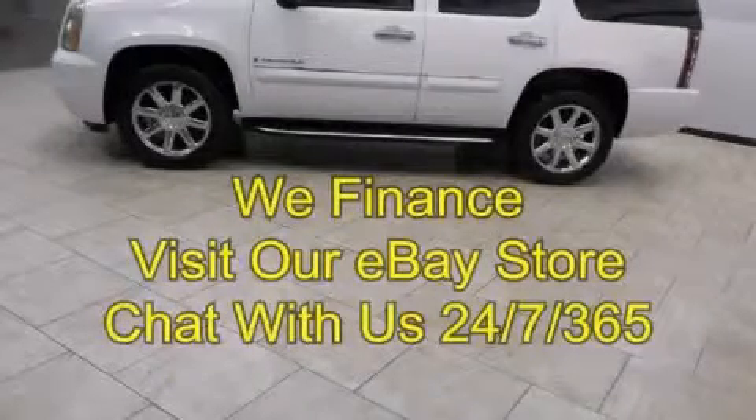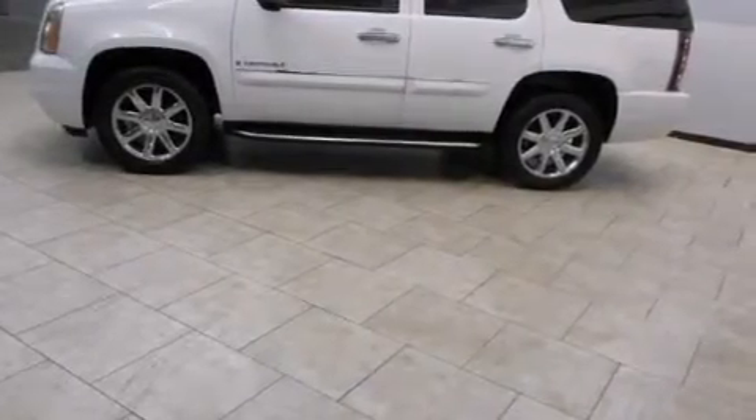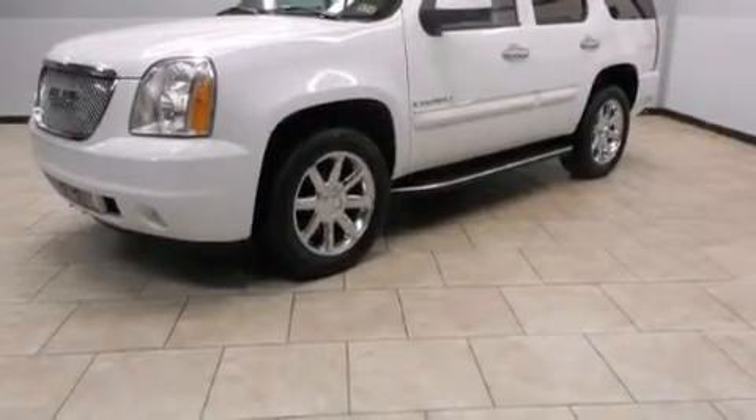This is a 2007 GMC Yukon, a big SUV for big fun. It features a 6.2-liter, eight-cylinder engine, an automatic transmission, and all-wheel drive.